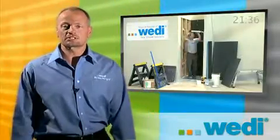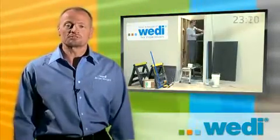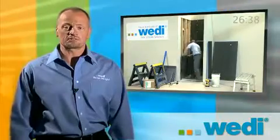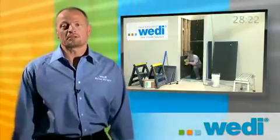Weedy has completely revolutionized the tile industry, has more tools than any other system in the world, and has over 25 years of complete success throughout Europe — and this is why you can depend on Weedy.